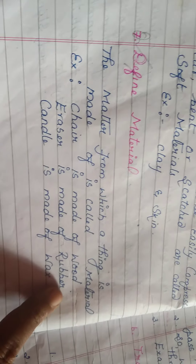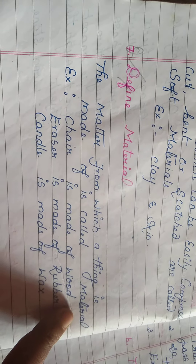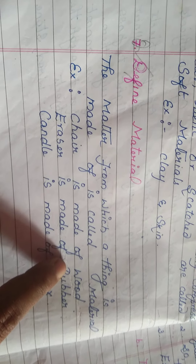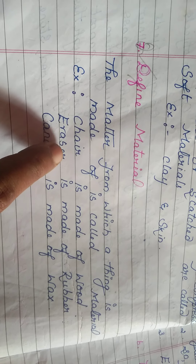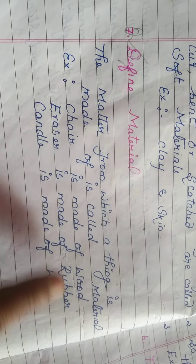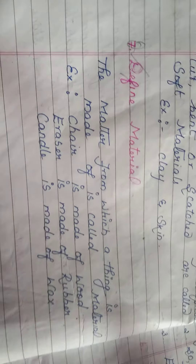For example, a tree is matter; we cut it down as wood and make a chair from the wood. So the tree is the matter, wood is the material, and the chair is the useful thing made from it. An eraser is made of rubber and a candle is made of wax.